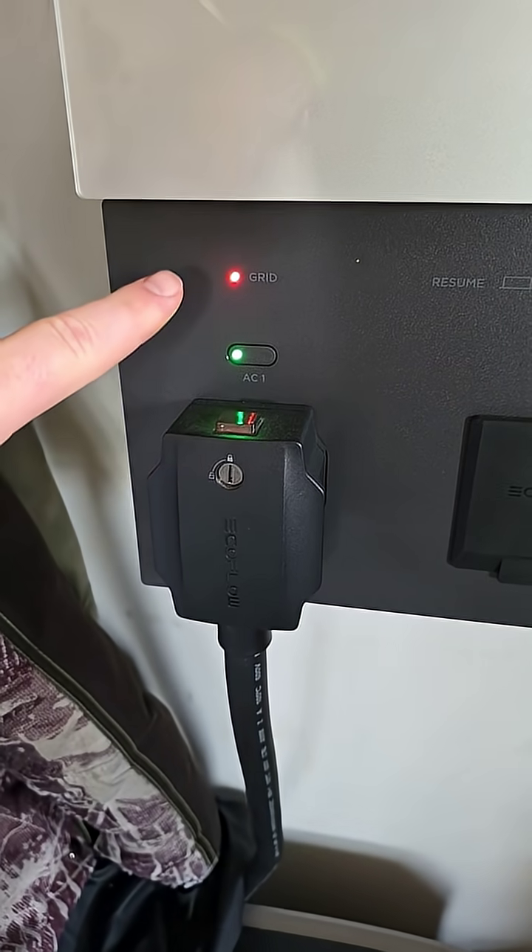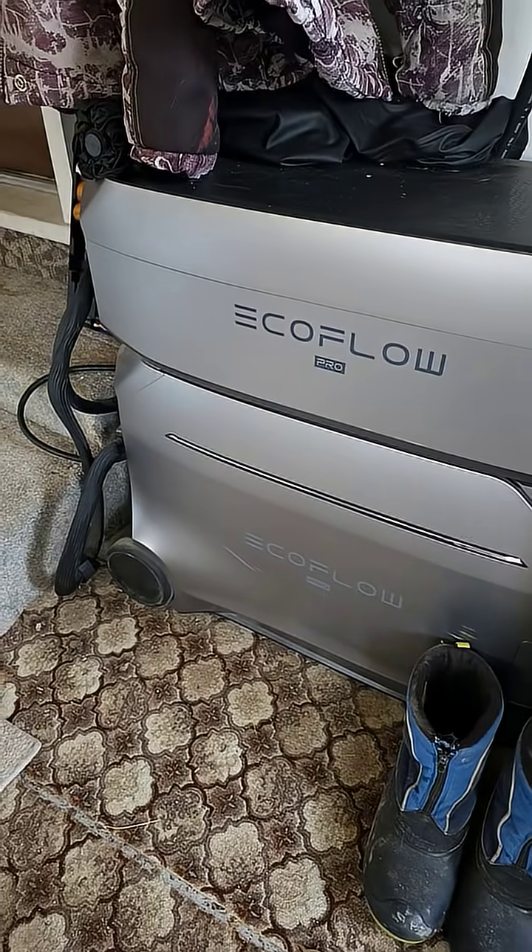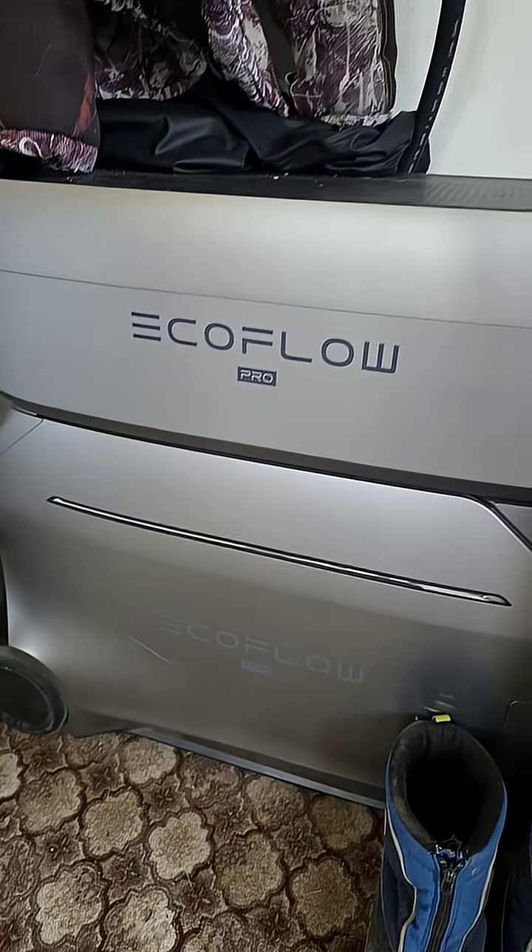Right here you can see it's saying the grid is offline. We're hooked up here running down to the EcoFlow Delta Pro 3 and the Pro 3 battery expansion, so thankfully I can keep the most important things running in my house.